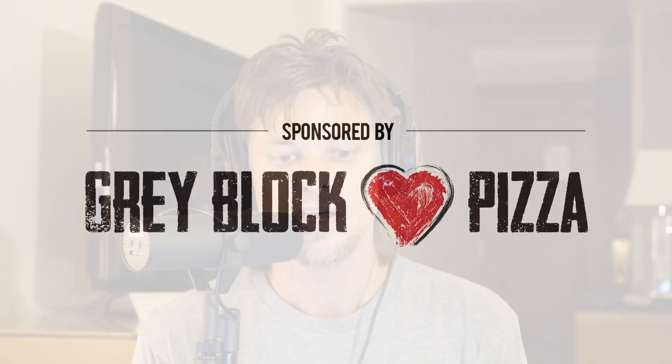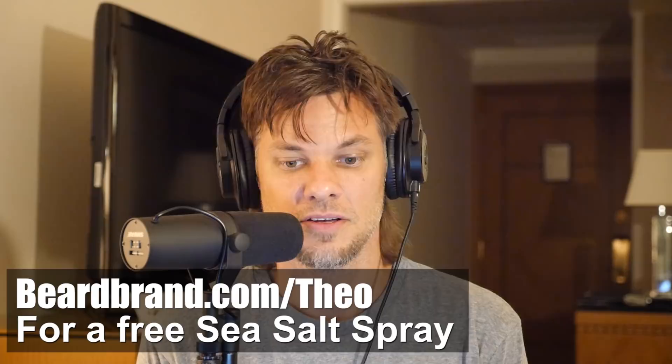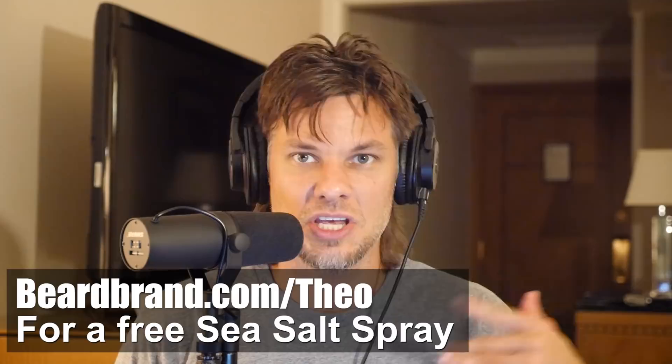Today's episode is brought to you by Gray Block Pizza — Gray Block, for that pizza that you need. Today's episode is also brought to you by our sponsor Beardbrand. Beardbrand is a premium men's grooming company and they've got products for your skin, your face, your beard, your hair, and your body.